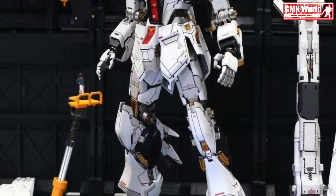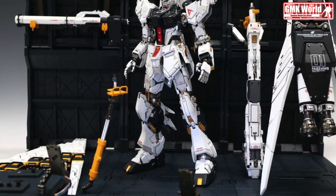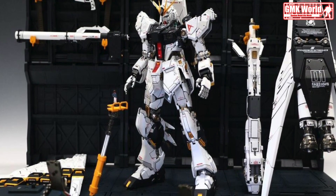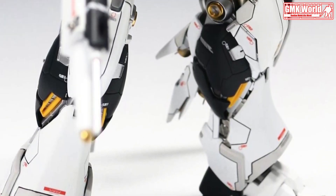Hi my friends and everybody. Welcome to GMK World Channel. Today's, we will show you Gundam plastic models, custom build by JJ Hangel777. MG1-100, RX-93 New Gundam.